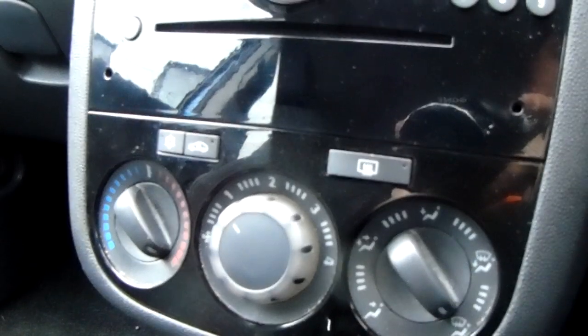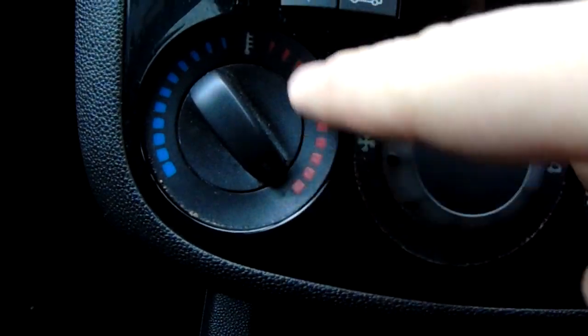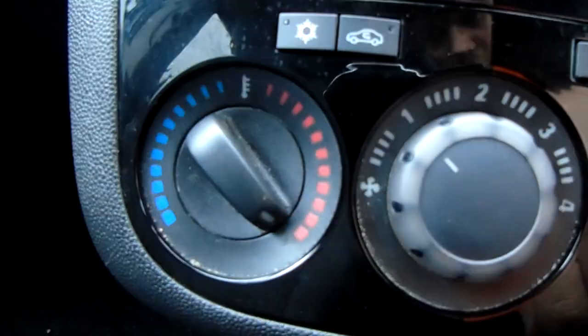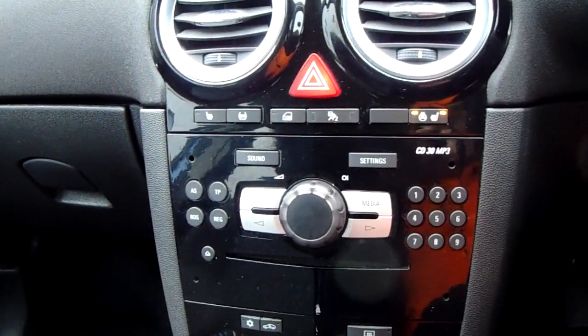Moving up past that you do have the heating and air conditioning for the car. Heating can be adjusted just here, air conditioning accessed via that button just there as well. So this car is more than capable of keeping you warm through winter as well as keeping you cool through summer.